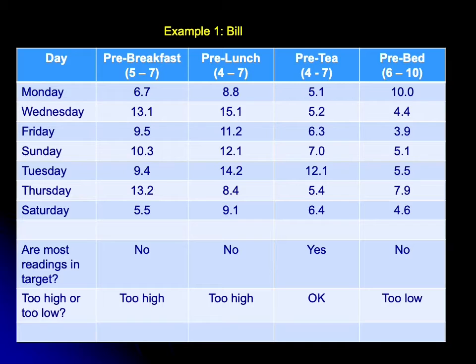If Bill then looks at his pre-lunch sugars, where the target is between four and seven, again all of the readings are higher than that target range. So pre-lunch sugars: too high.